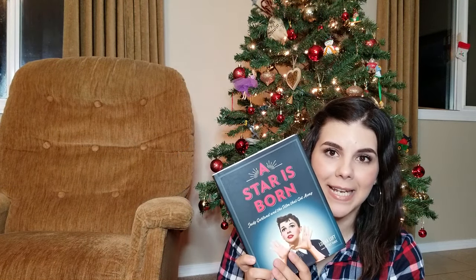That's everything I got for Christmas this year — I really hope you enjoyed this video! Let me know in the comments what you guys got for Christmas as well. If you enjoyed the video, don't forget to give it a thumbs up, and subscribe to my channel so you don't miss future uploads. I'll see you guys again very soon — bye!